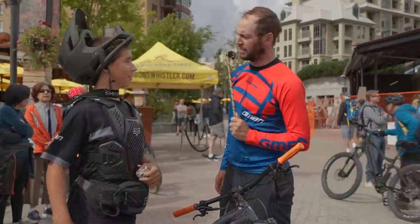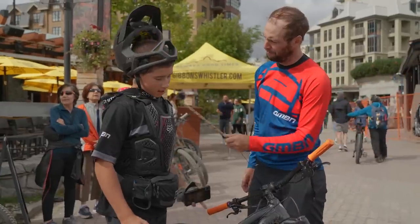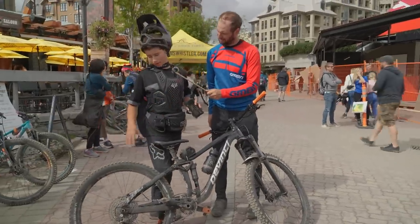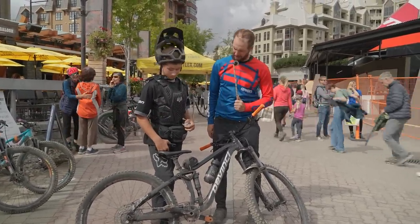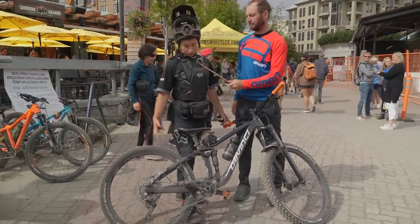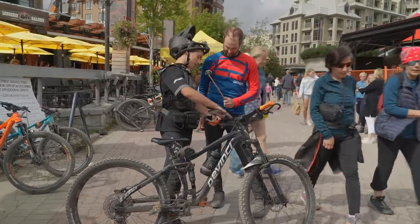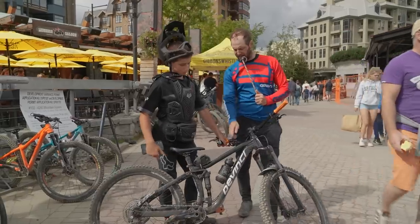We are in Whistler Bike Park here with Isaac. Isaac, how's it going, bud? I'm riding the DaVinci Marshall X-Small, so it's 27.5 wheels, front and rear. Have you customized it in any way? New tires, new grips, and we changed the brake levers. I like it.